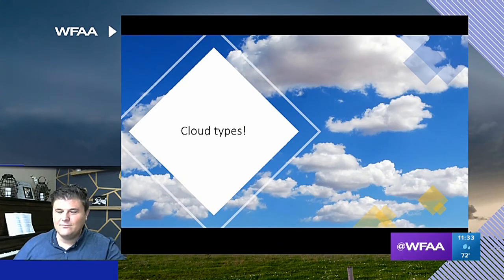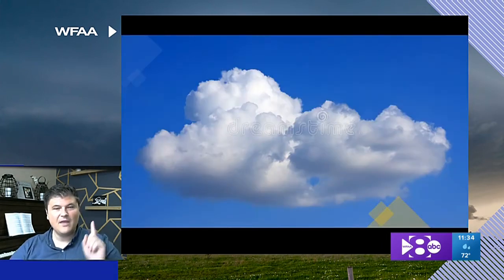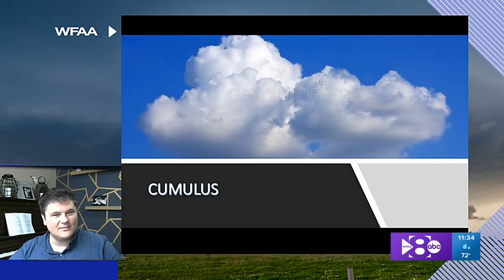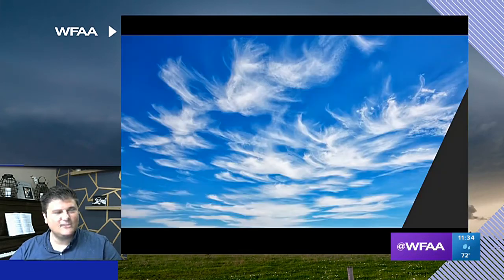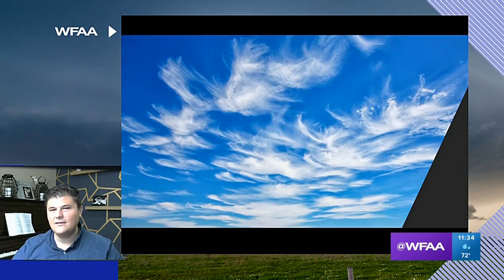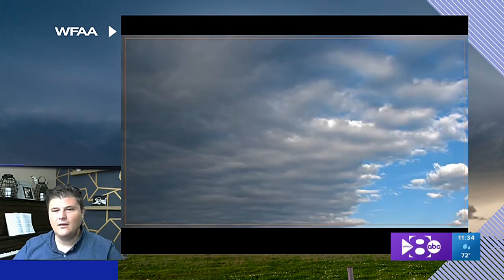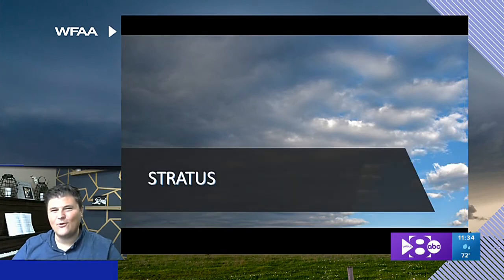It's time for cloud types — one of my favorite things to talk about. We're going to talk about our three basic cloud types. Number one is the puffy cloud — that is a cumulus cloud. Our second main cloud type is thin, wispy clouds spread across the sky — that is cirrus. And then there's one that looks like a blanket across the sky — that is stratus. Those are our three main cloud types: cumulus, cirrus, and stratus.